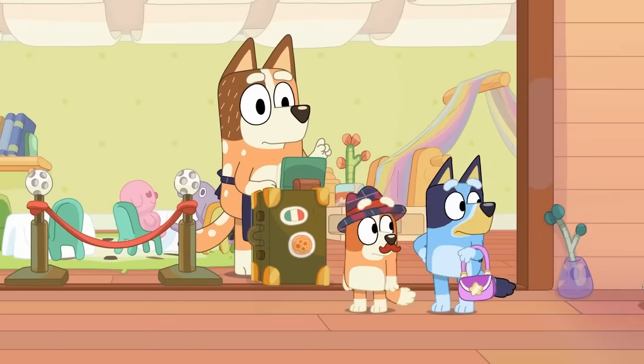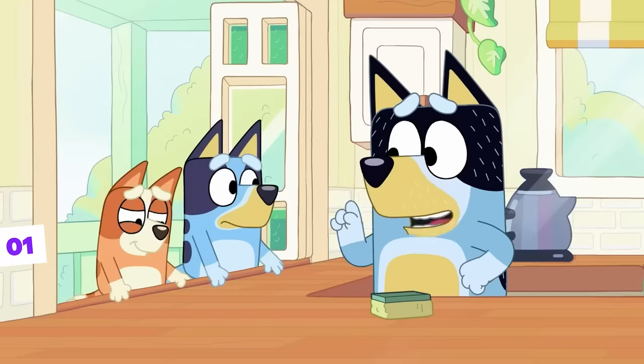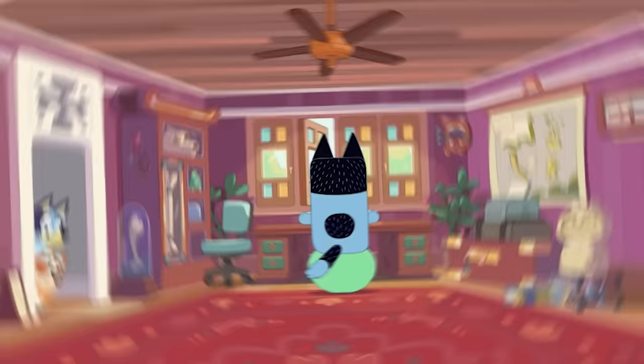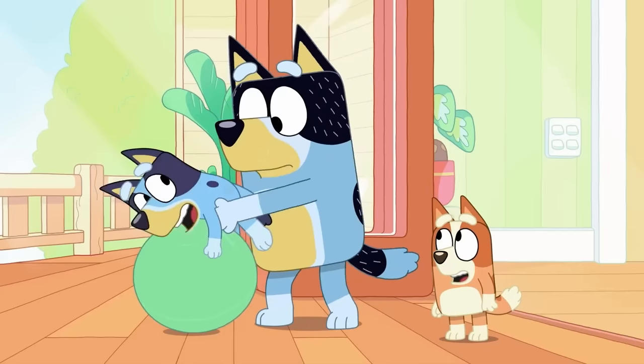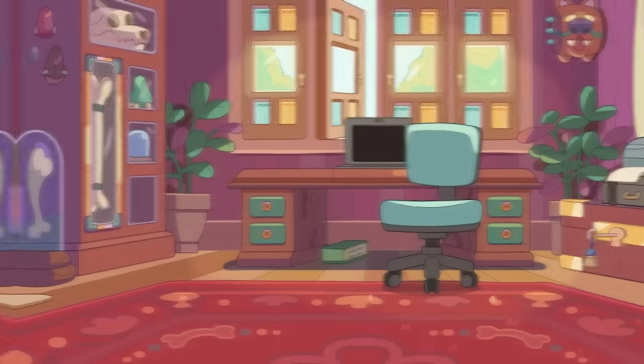Did you know that in Bluey, there's a reference to one of the greatest adventure movies of all time? It happens in the first season in the episode Yoga Ball, where Bandit and the girls spend the day doing different things with the yoga ball he uses to sit in his office, claiming he messed up his back changing Bluey's diapers — which was a joke with a hint of truth.